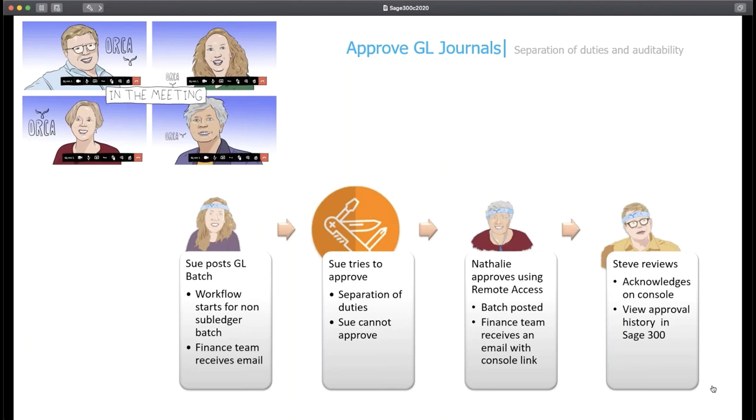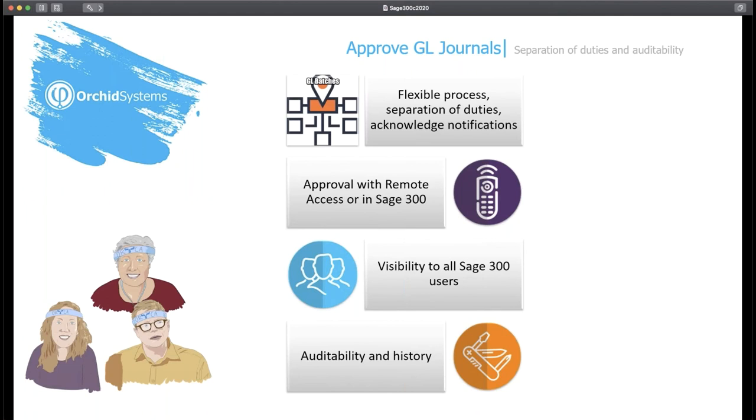In this GL scenario we've looked at how only certain batches entered directly in the GL need approval from a separate team member, to ensure the person who enters the batch cannot also post it. In our scenario it was Sue entering and Natalie approving, but in other cases Natalie may enter and Steve will approve — both are valid scenarios, and the workflow engine gives you that flexibility to have separation of duty while sharing tasks within a team. You also have the ability to acknowledge notifications in addition to formal approvals. We now have a choice in how we approve: using remote access, or directly in Sage 300 — so team members can choose the most appropriate tool for their job. The CFO has visibility on who has approved, and the history can be shared with auditors.